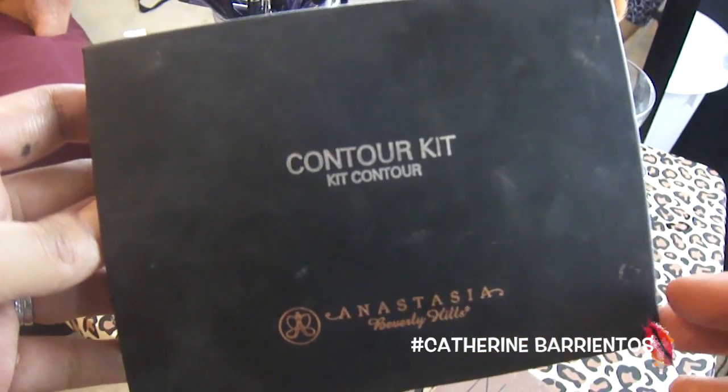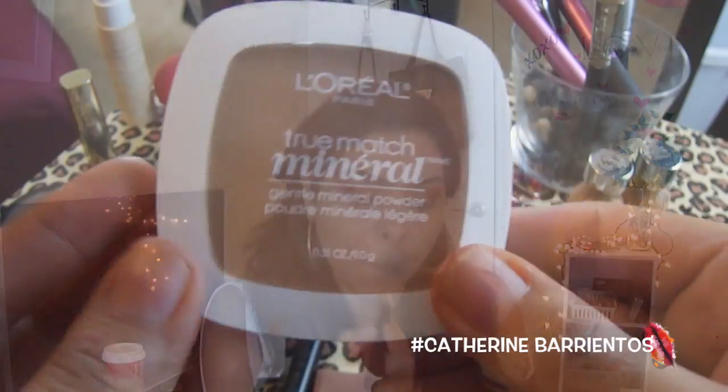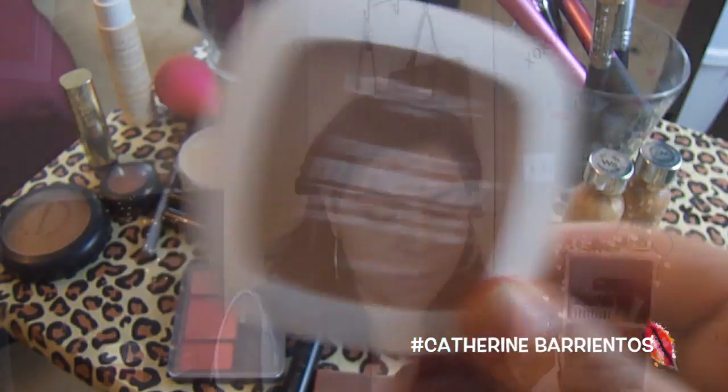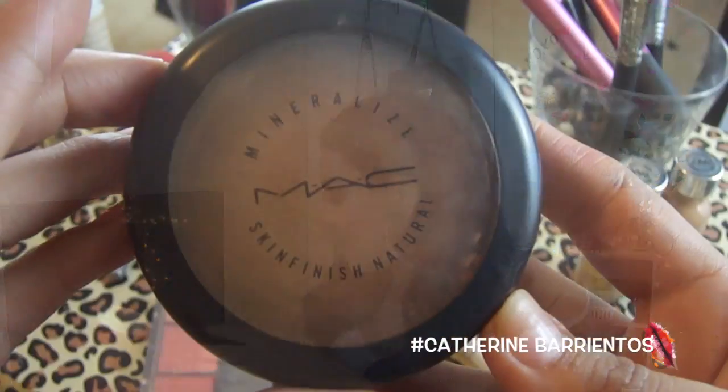To set everything, I'm going to use my contour kit from Anastasia — I'll use the banana powder with a tapered highlighter brush and apply that everywhere I applied concealer. Then I'm going to set all of my face with my True Match Mineral Powder in shades W6 and W7, pressing it onto my face with a big powder brush to really set my oily skin.